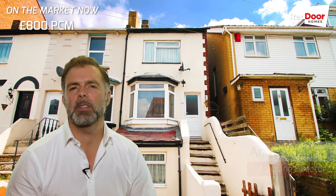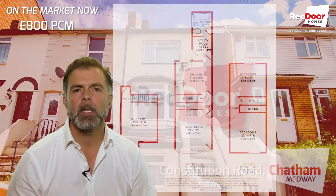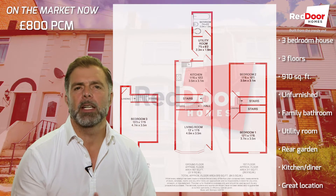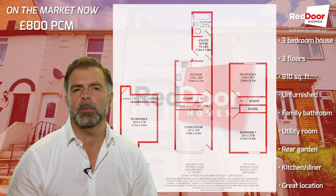Today we've got a three-bedroom, three-storey house available on Constitution Road, right in the heart of Chatham. On the lower ground you've got a bedroom, then on the ground floor you've got the lounge, kitchen diner, a utility room and a bathroom, and then two further bedrooms upstairs.